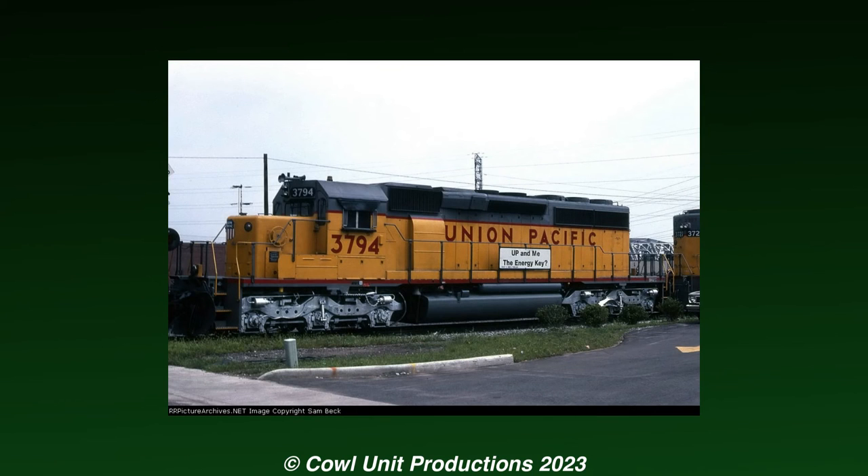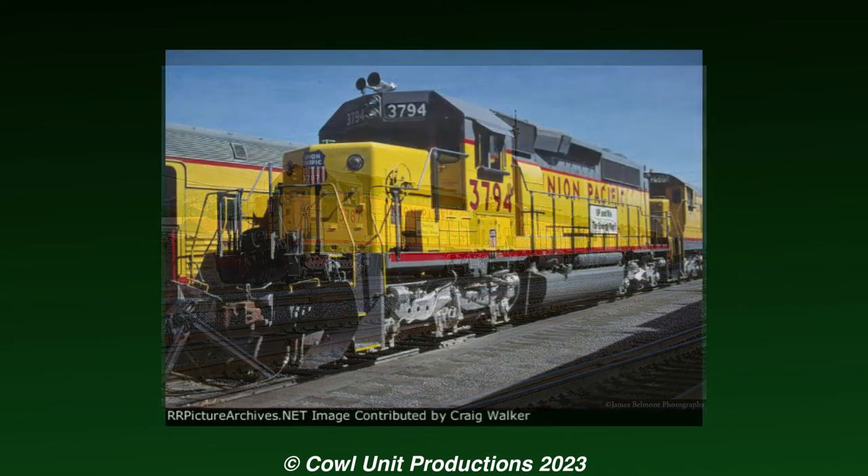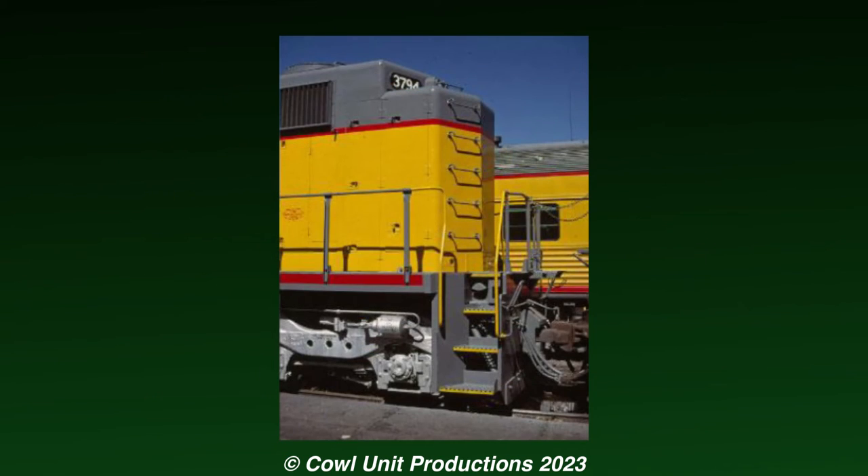3794 was originally built in November 1980 as one of the multiple new SC40-2s that UP was ordering. Nothing really special about it, but given that this locomotive was selected, this resulted in a small extension of the hood to fit the porch potty.